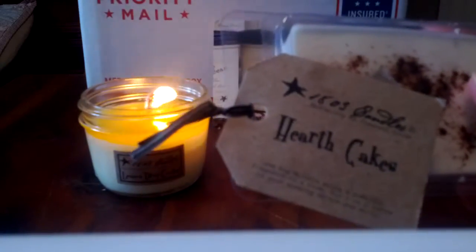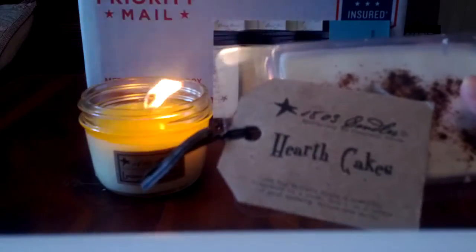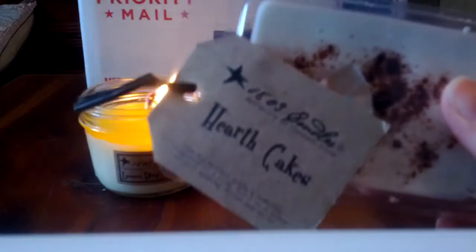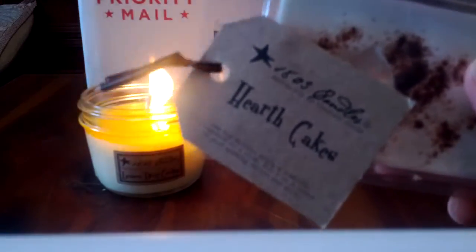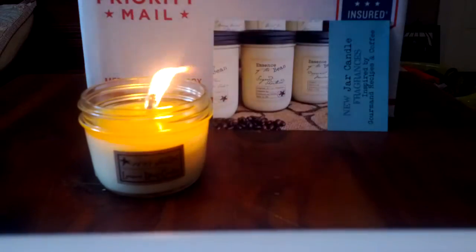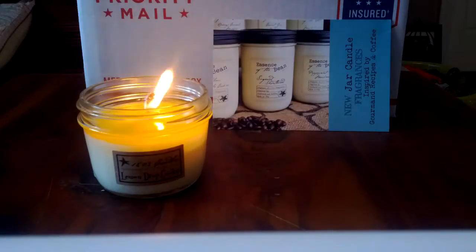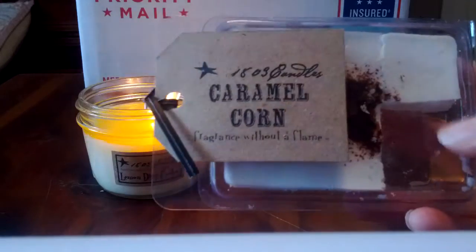Hearth Cakes - I was on the fence because it's described as a snickerdoodle cookie scent and I thought it wouldn't be that exciting. Well, boy was I wrong. I put this in my warmer in the living room and it is absolutely amazing - like authentic snickerdoodle fragrance, it makes my mouth water. I definitely grabbed a jar of this for the sale. Highly recommend. Then Caramel Corn - just like you'd think, a caramel popcorn type of scent. Very good, delicious.